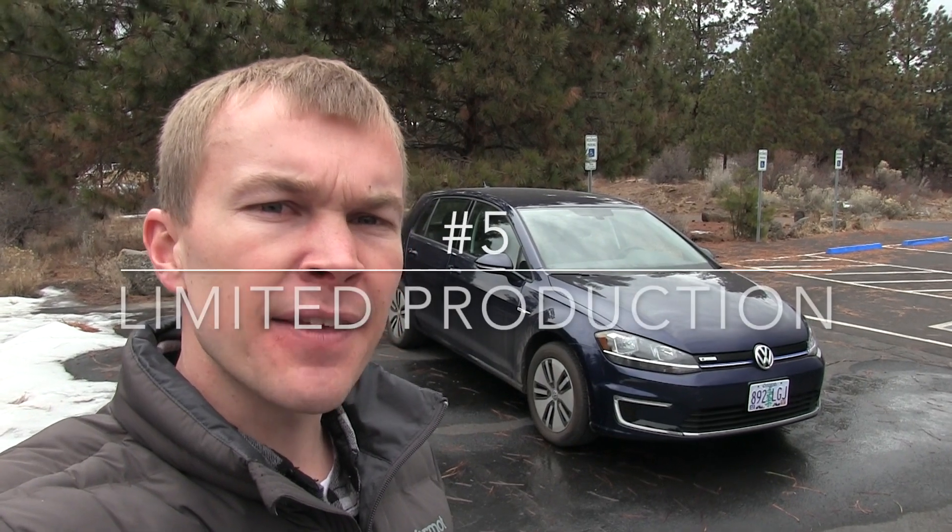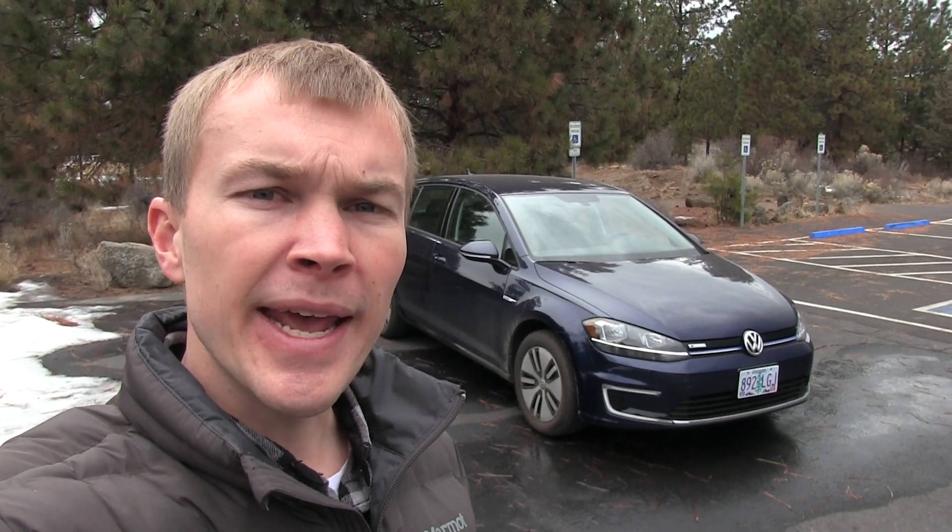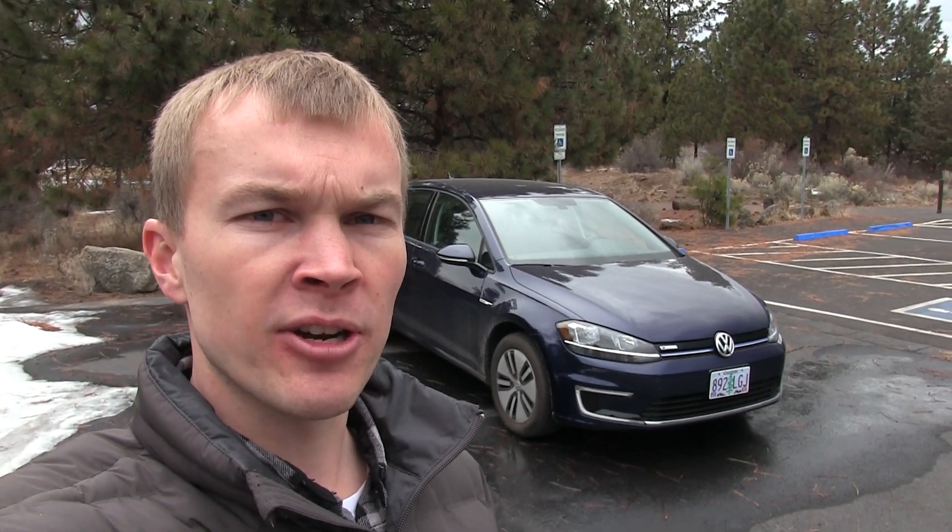My fifth and final issue with the e-Golf is that while it's an excellent vehicle that I would highly recommend to potential buyers, it's only offered by Volkswagen in 10 states and the District of Columbia. On top of that, production in those states is very limited — when I was looking at buying this vehicle in early 2018, I searched the entire United States and Volkswagen had less than 30 available for sale in the country. I think it'd be really great if Volkswagen did more to market and promote this vehicle and begin sales in the other 40 states. It's a really great vehicle that more people should have the opportunity to experience.